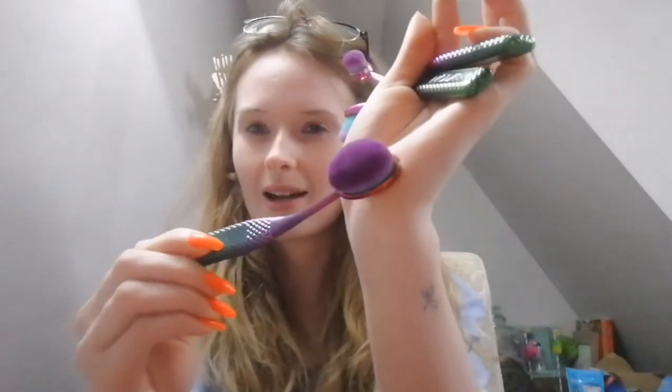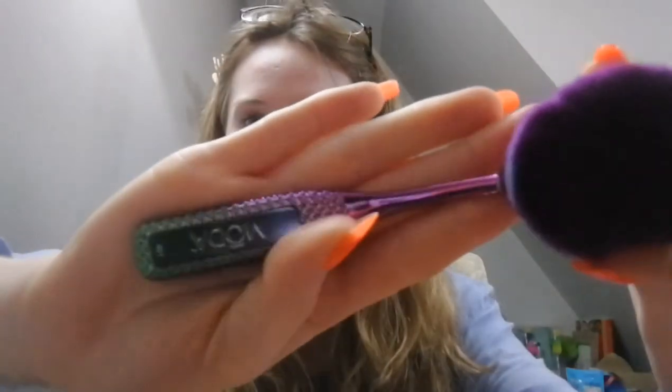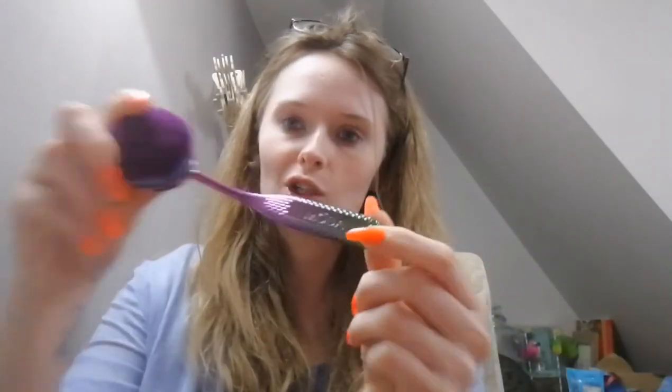I've narrowed the brushes down into correct sets, and I've also got a random collection. The first set is these Moda ones by Royal and Langnickel — they're completely new. You get the small oval one, a slightly larger one, the big face brush which I'll probably use most often, and then this one — so four in the set. I just think they're gorgeous, they're all mermaidy which I love. I haven't used them yet purely because I'm still using up my old ones and I don't want to get them dirty.